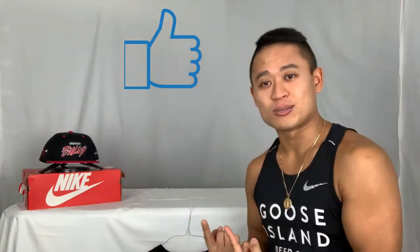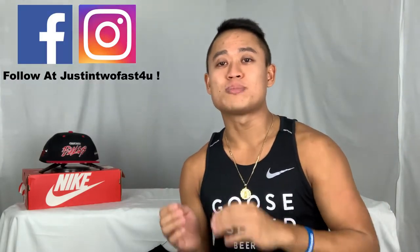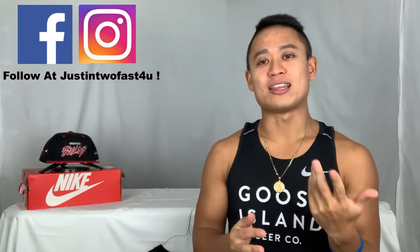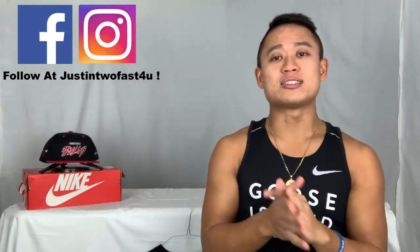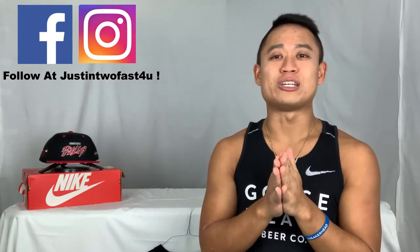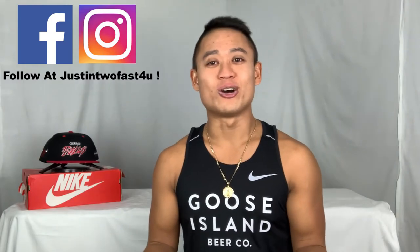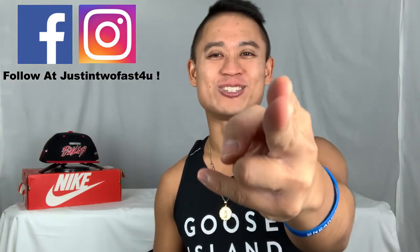Put your thoughts in the comment section below. Please hit that like and subscribe button — it really does help out the channel and helps with the YouTube algorithm. I really do appreciate everyone that's been subscribing, liking, and sharing these last few days. It's your boy Justin TooFast for you, so try to keep up. Deuces.